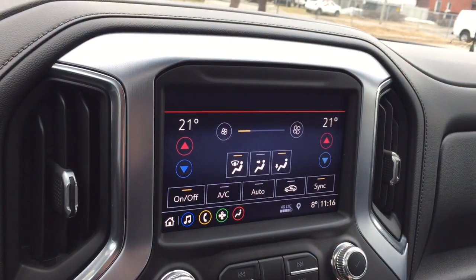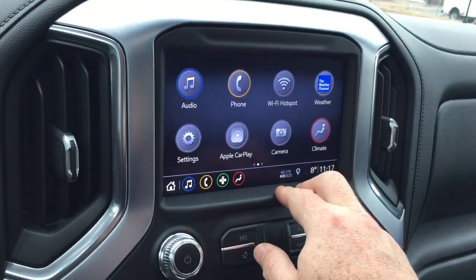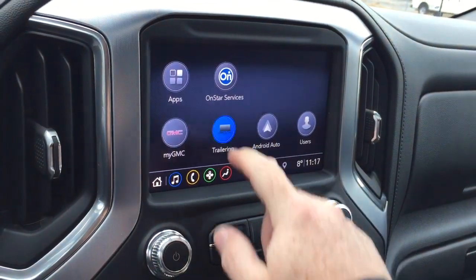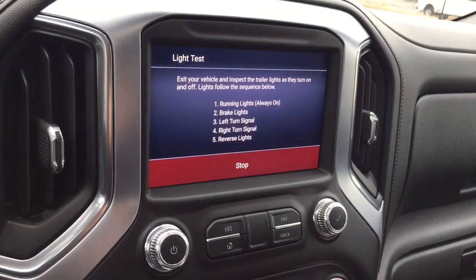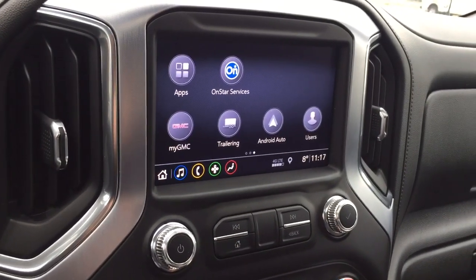Climate control is available on the touch screen as well as manually down below. You've got the Wi-Fi hotspot, Apple CarPlay, and Android Auto built right in. There's the trailering app here, and working with the My GMC app, you can actually check those trailer lights and connections all by yourself — you don't have to have anybody with you.